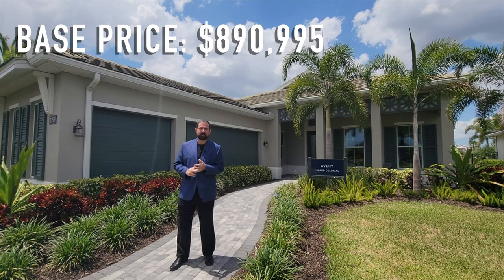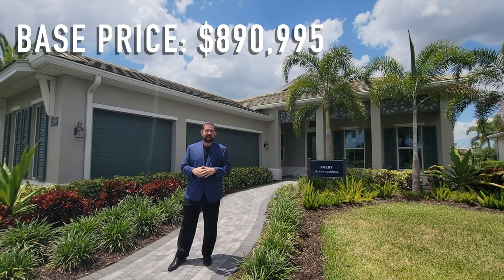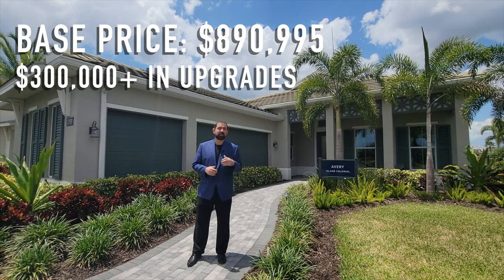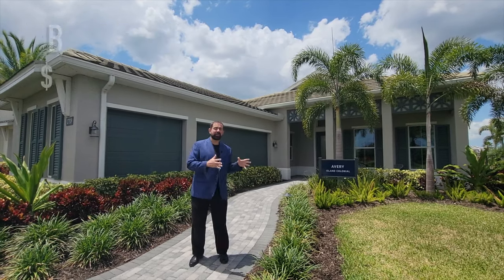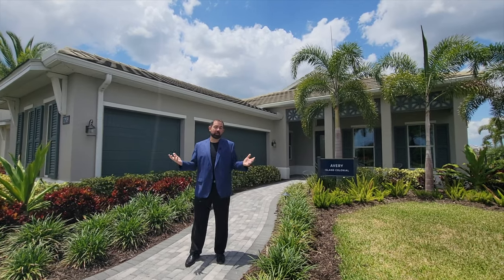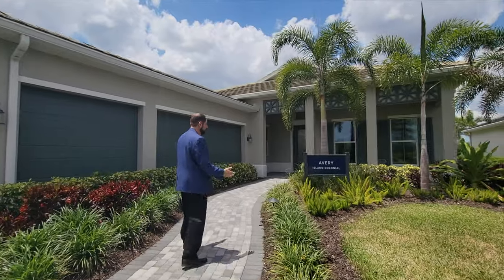That base price doesn't include lot premiums or upgrades. This home has a ton of upgrades — I would estimate at least $300,000 in upgrades, maybe even more, so this one will be well over a million dollars if you want to duplicate it on your own lot. Let's go ahead and take a look.